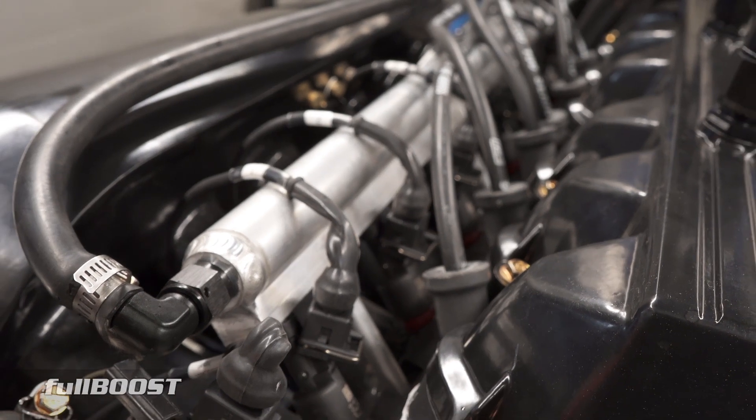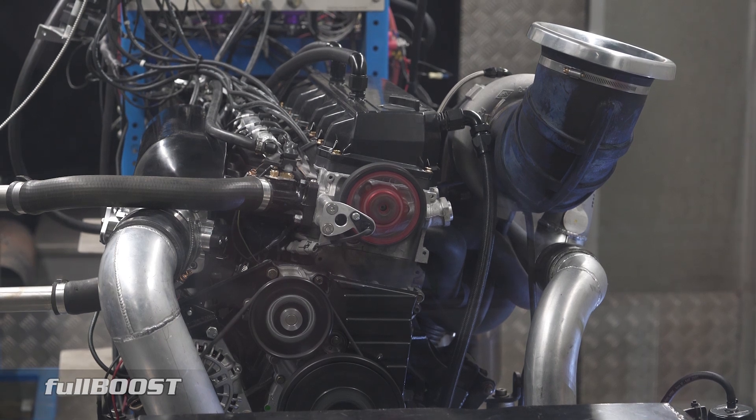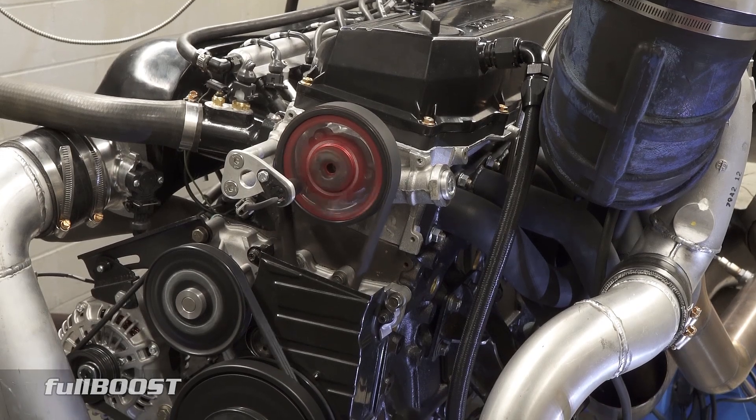All testing is done with E85 fuel, with engine tuning carried out via a Link ECU. Engine-wise, this Nissan RB30 is still 3-litre capacity, using forged pistons and rods mated to the stock crank.